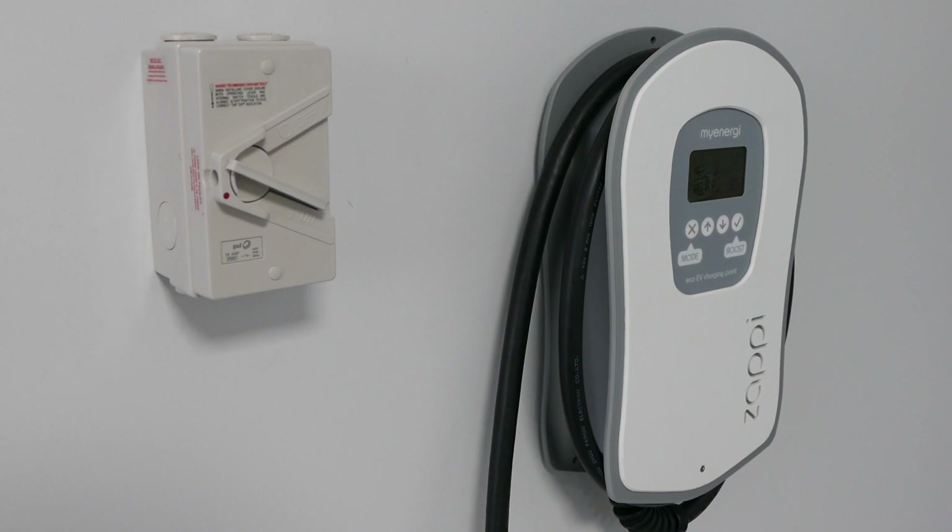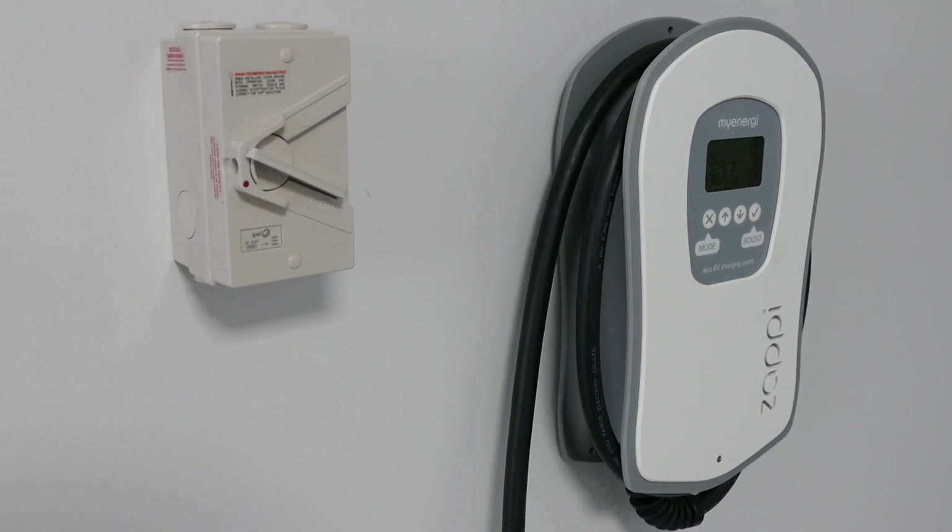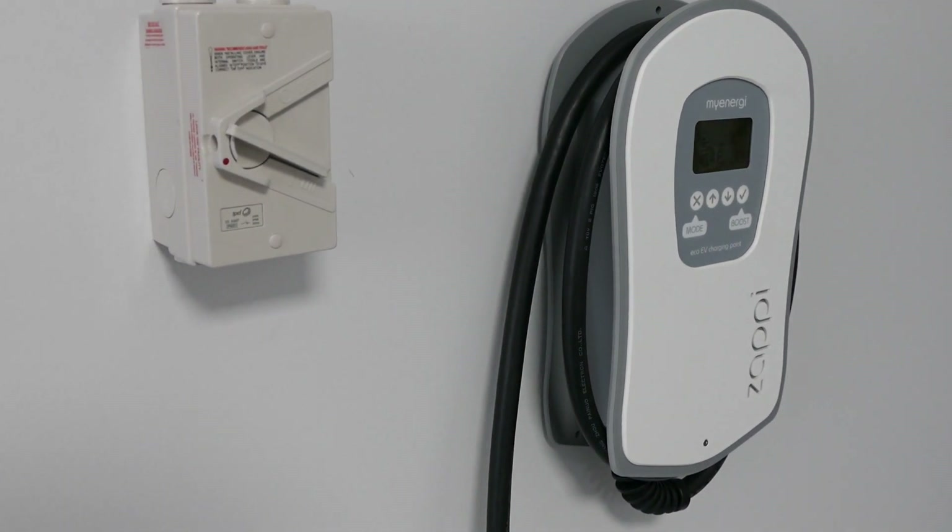It has a few different modes. Usually we use one of the eco modes because that makes sure it charges either from our Powerwall or directly from our solar panels. It takes less than two hours to charge from empty, but for me I can be going out again in 15 minutes to half an hour and have a full charge available. It wasn't that expensive to put in and we really feel like we're getting value and our money is coming back to us.